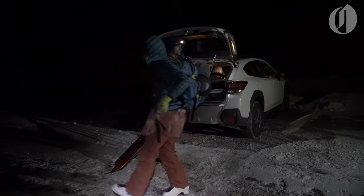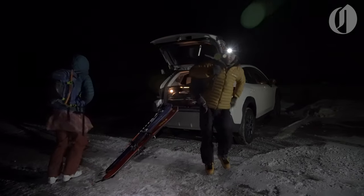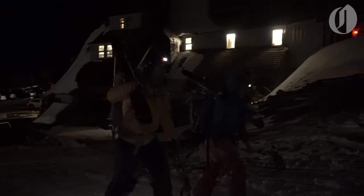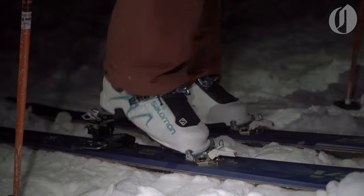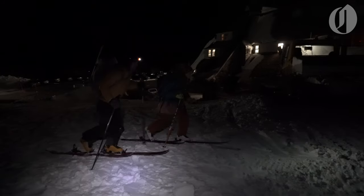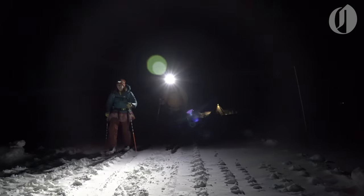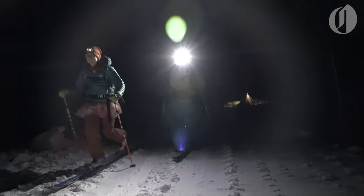Just a hair after 2:30 — right on time! The first part of the climb is essentially cross-country skiing uphill in the dark. Let's just say this type of thing isn't everyone's cup of tea.